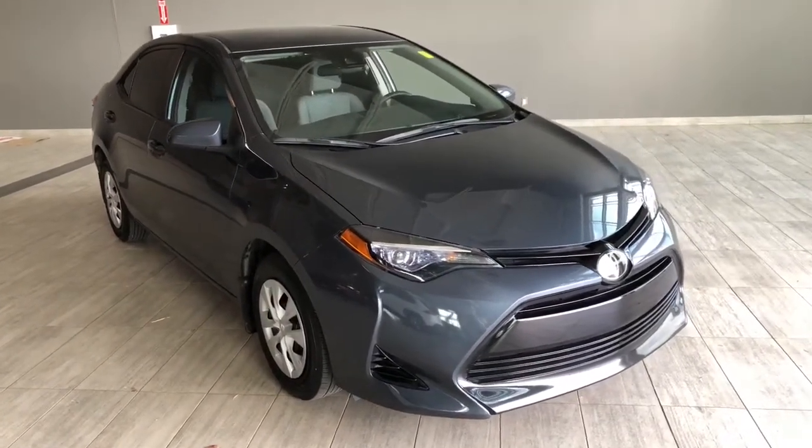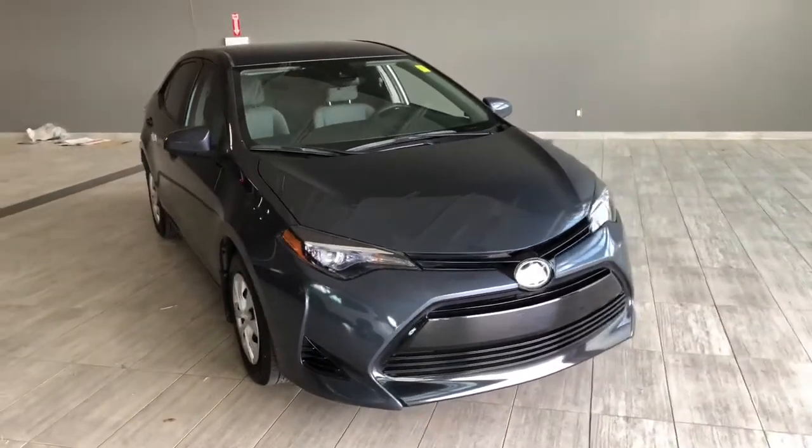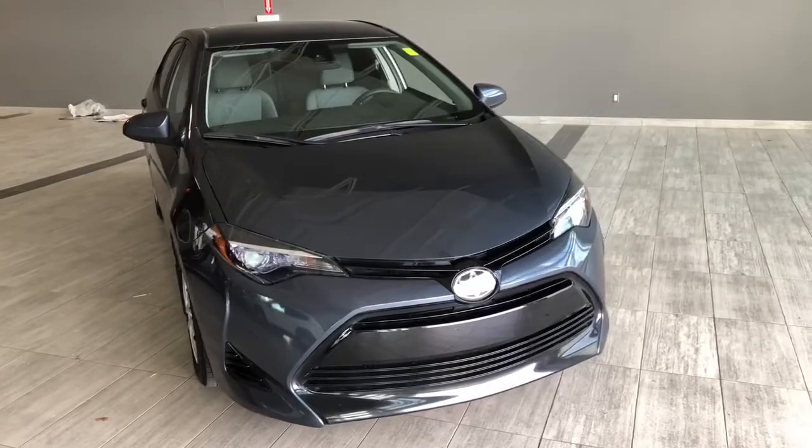Welcome to another video walk around. Today we're going to be looking at a 2018 Toyota Corolla. This is a five passenger sedan in gray, driving on 15 inch wheels.